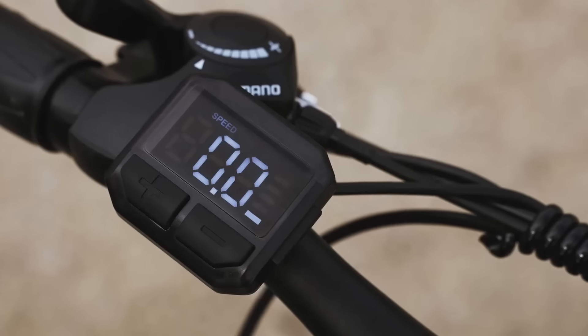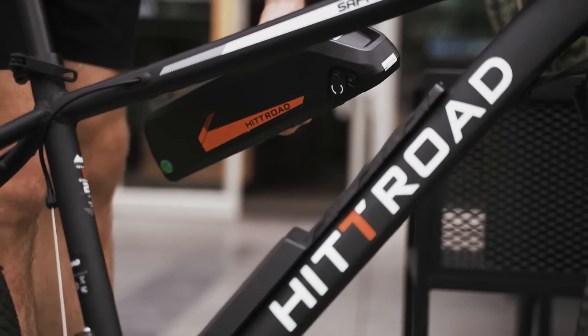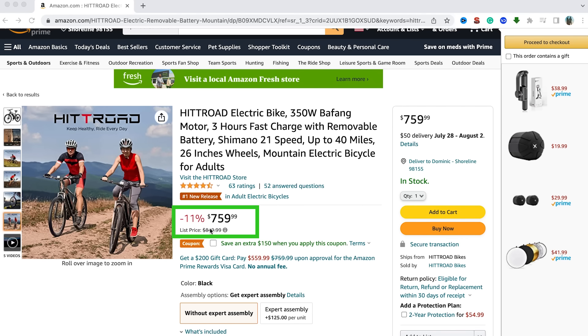The Hitroad Safari is also great for city riding, commuting, or just going out for coffee. The removable battery can deliver 7 miles of riding in just 15 minutes of charging, and we found the Hitroad on Amazon priced at a mere $760.